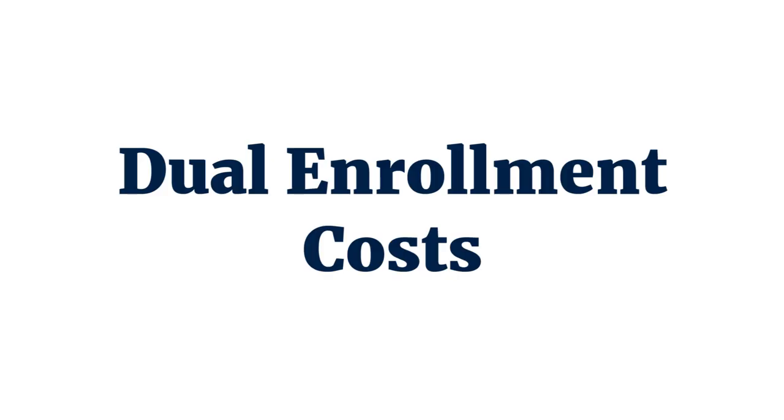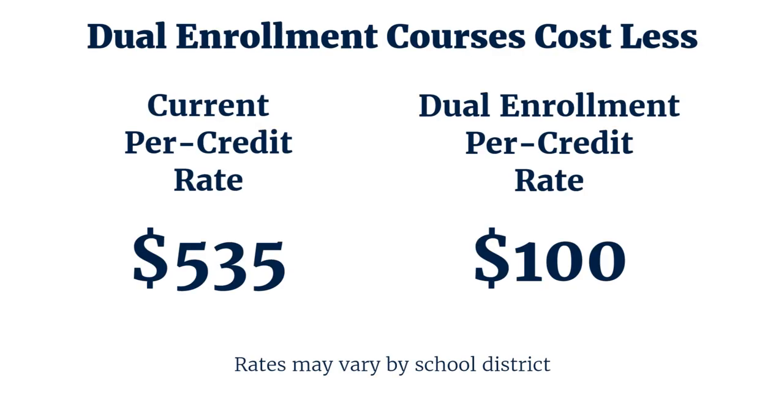Once you fill out that registration form, you would either mail that information to Lackawanna College, or hand it in to your guidance counselor with your payment. The cost of our courses is $100 a credit for schools that we have a dual enrollment partnership with — about an 80% discount from our regular rate. The current rate is $535 a credit. So a three-credit course at Lackawanna College costs $1,605, but through dual enrollment you can get a three-credit course for $300 — a very big savings.